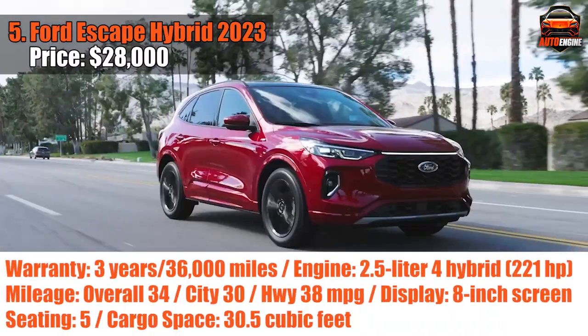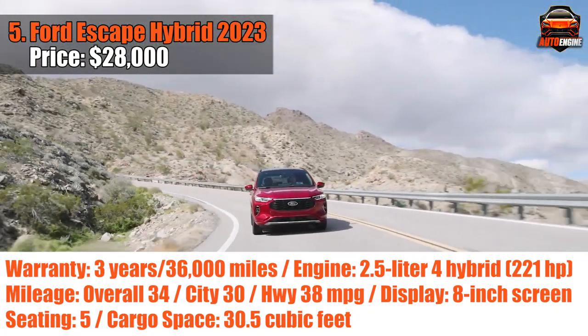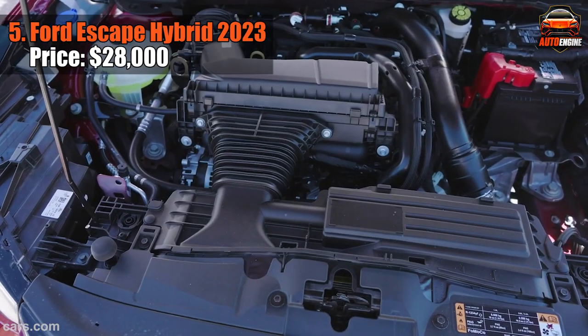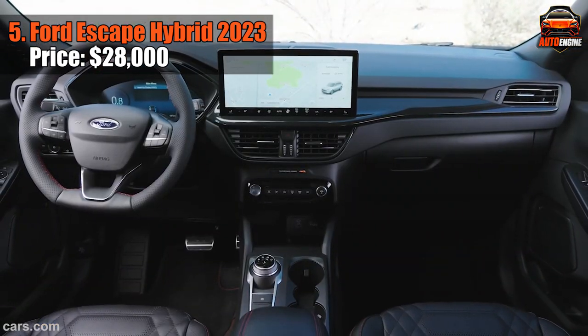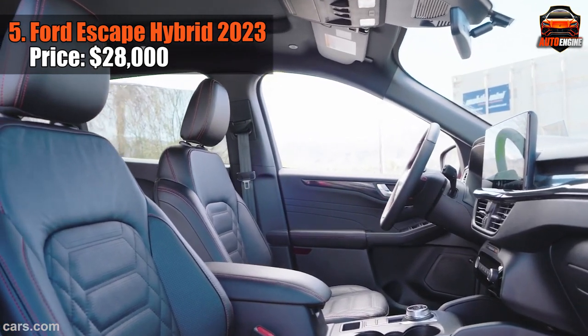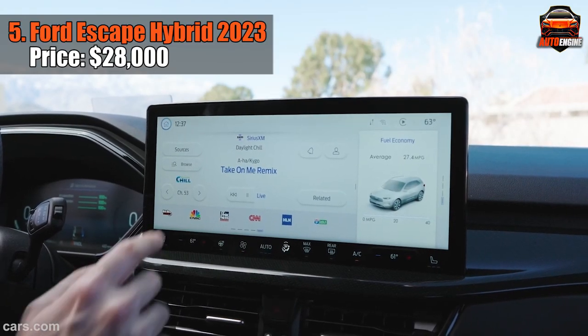Introducing the Ford Escape Hybrid 2023, where efficiency meets reliability in a compact SUV package that doesn't mess around. The best part about this SUV is that unlike its non-hybrid sibling, there's no pesky engine vibration to deal with — smooth sailing all the way. Ford's playing it smart with a front-wheel drive plug-in hybrid, flaunting a stellar 35-mile electric range.